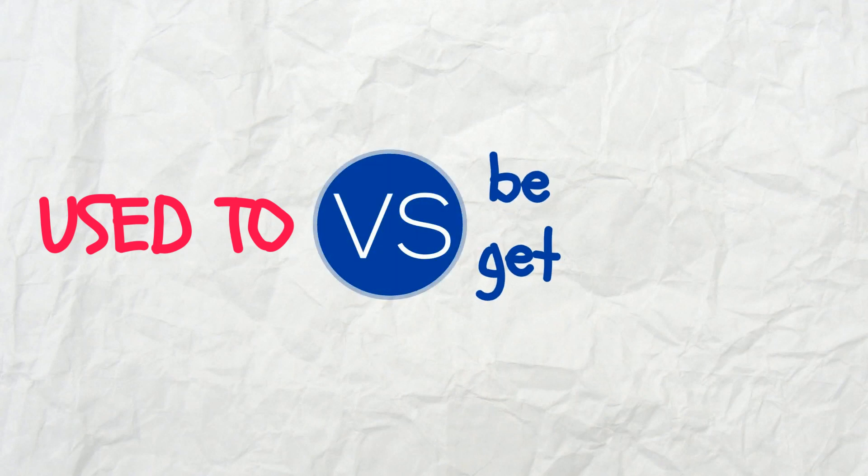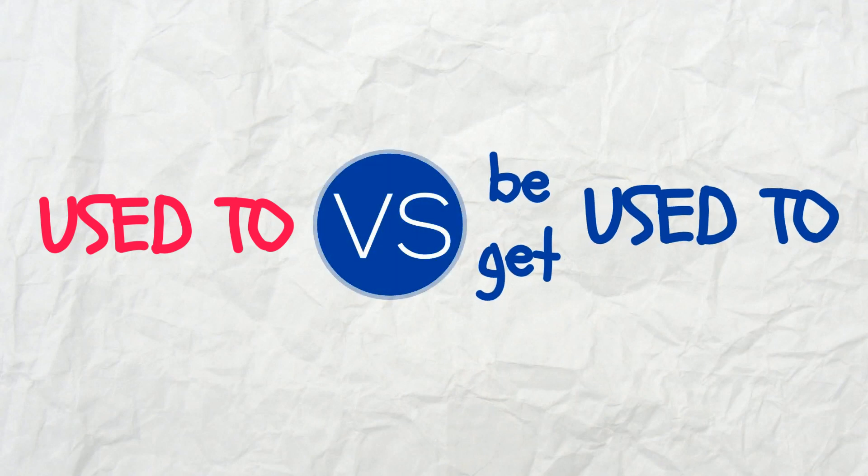Hello! Some time ago I made a video about the difference between 'used to' and 'would,' which, judging by the number of views and your likes, a lot of you have found quite useful. You can find it by clicking on the link above and watch it if you haven't seen it yet. And now I have decided to make the continuation and talk about the difference between 'used to' and 'be' or 'get used to.'